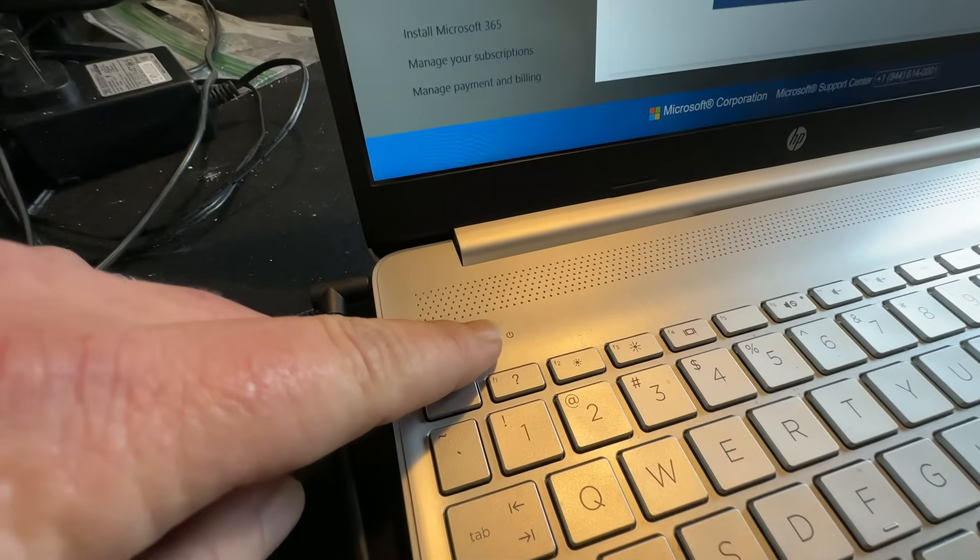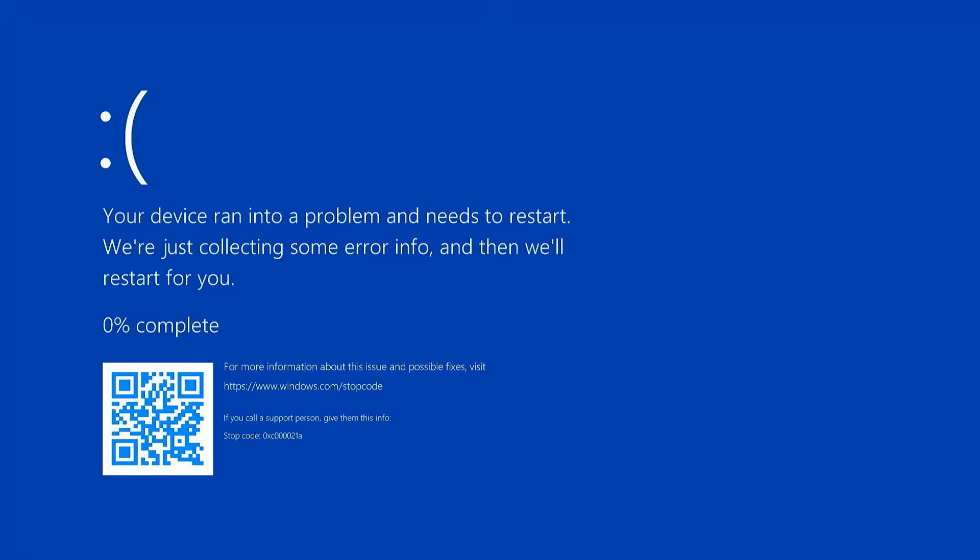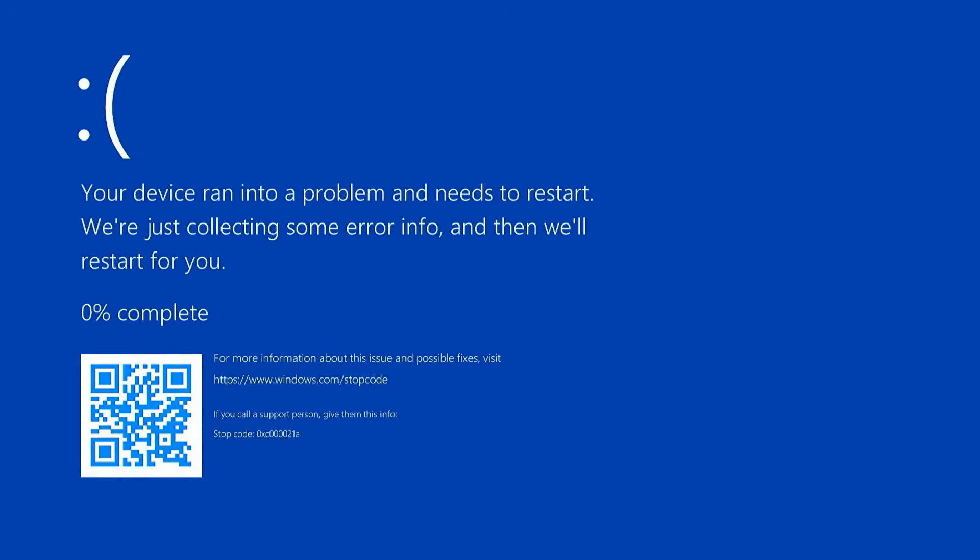Now, before we get started, there's a couple things that you need to know. First of all, anytime you get a Blue Screen, the very first thing I'm going to recommend is just simply restart your computer. It's entirely possible that Windows just crashed, accessed some memory, or a program caused some kind of issue with Windows. And a lot of times, just restarting your computer is all you have to do. So don't panic. Restart your computer and then see what happens. If you get the Blue Screen again, now we have something to work with.